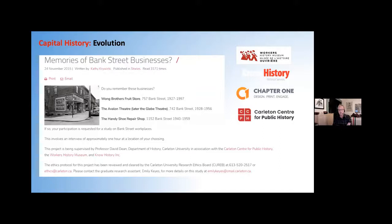That backstory is a collaborative project between the Workers' History Museum, Know History (the local research firm), Chapter One (the design firm), and the Centre for Public History, of which I'm co-director. This was essentially a Workers' History Museum project to recover stories of disappearing or long-gone businesses along Bank Street. Through Know History, MA public history student Emily Keyes did lots of interviews and uncovered stories of businesses on Bank Street. For the Workers' History Museum, we turned this into a travelling exhibit as well as a website.